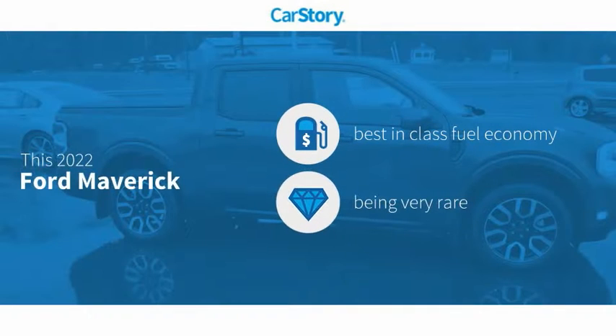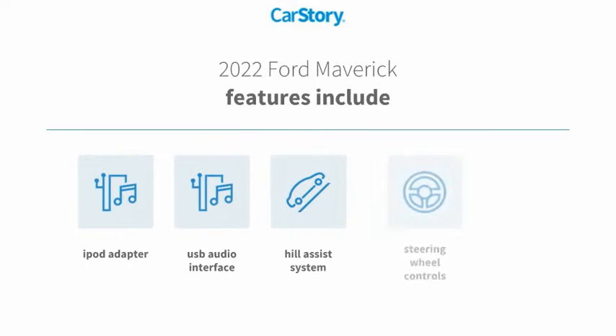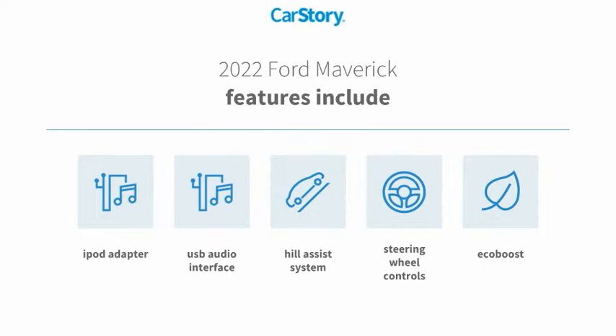CarStory research indicates this vehicle as having best-in-class fuel economy. A rare model, features also include iPod adapter, steering wheel controls, USB audio interface, and hill assist system.